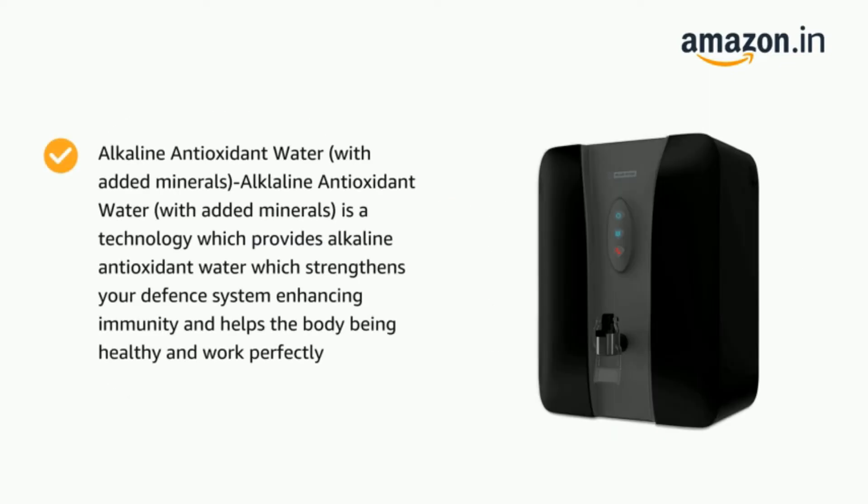Drinking clean and pure water is the most basic thing you need for good health. Water purifiers with various technologies have revolutionized the way Indian homes purify their water these days. They have become an essential appliance in Indian kitchens.